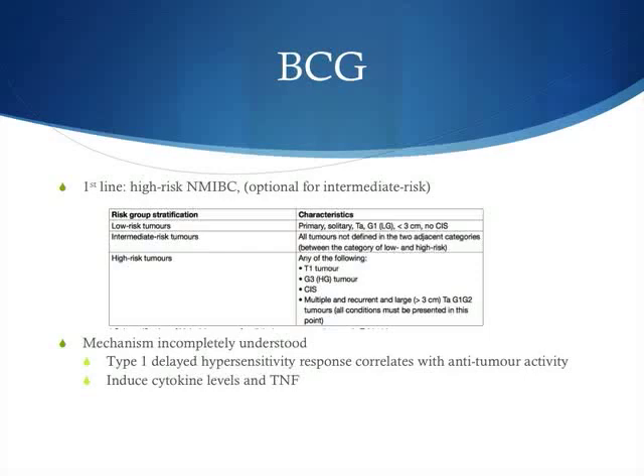BCG-activated type 1 delayed hypersensitivity response has been correlated with anti-tumoral activities. Intravesical BCG is also found to induce elevated cytokine levels and tumour necrosis factors in the urine of patients following treatment. To date, BCG is used twice as often as intravesical chemotherapy in the US.